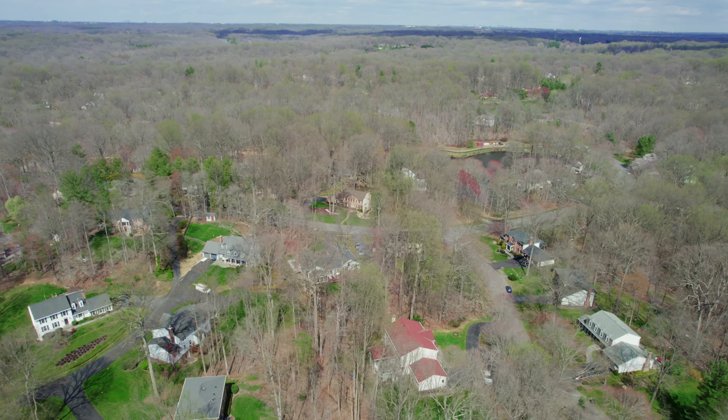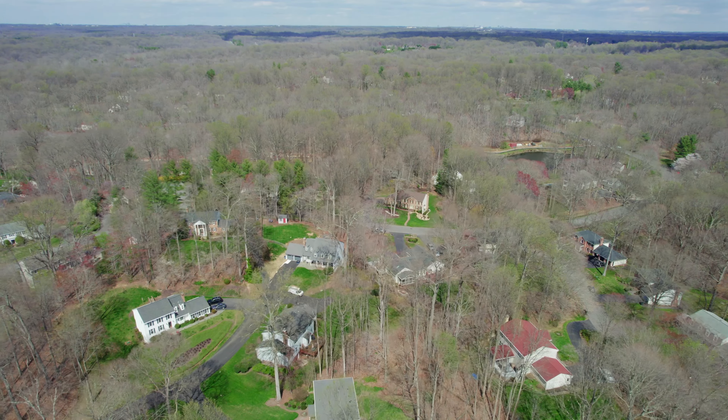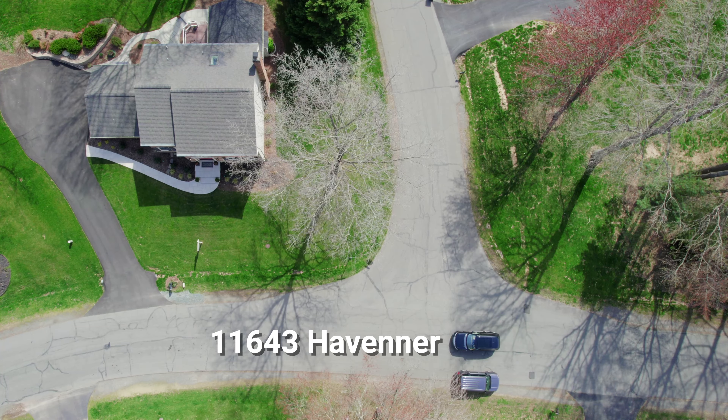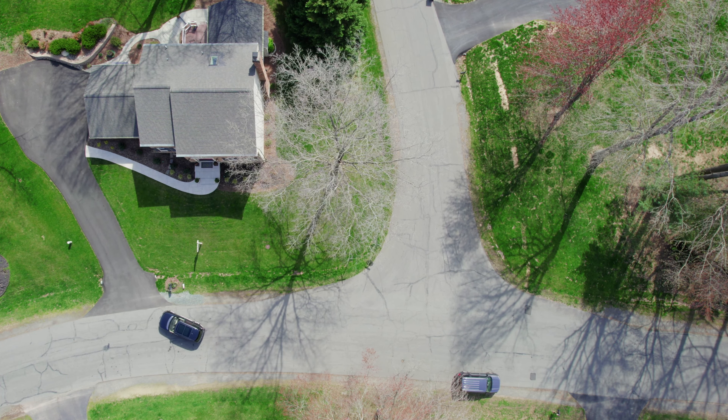With just under 600 single-family homes, each one of them on at least a quarter of an acre lot, this community is, in my opinion, one of the most beautiful neighborhoods here in Northern Virginia, and it feels like you're in the country, yet it has all the conveniences of shopping, dining, entertainment, and great commuting options close by.